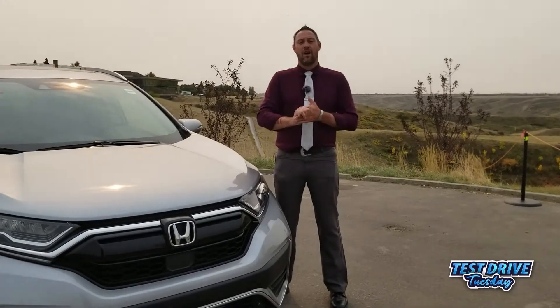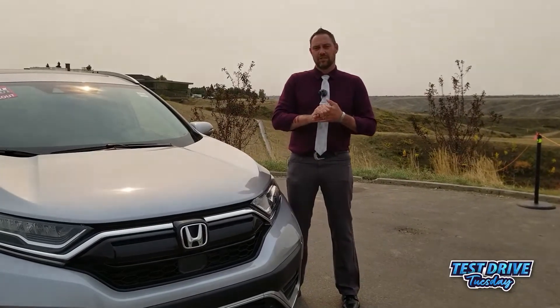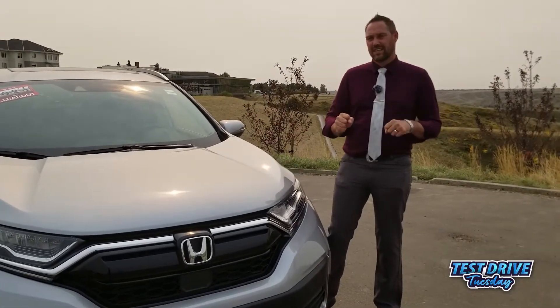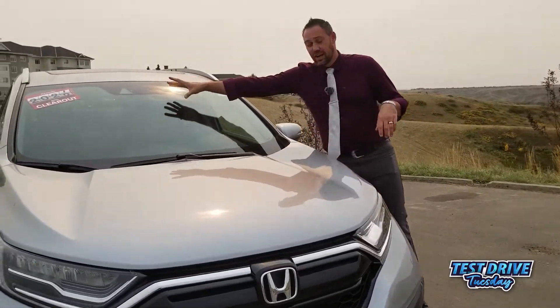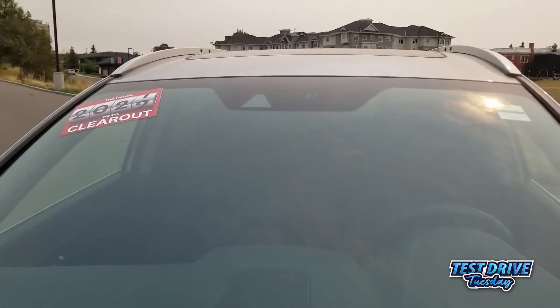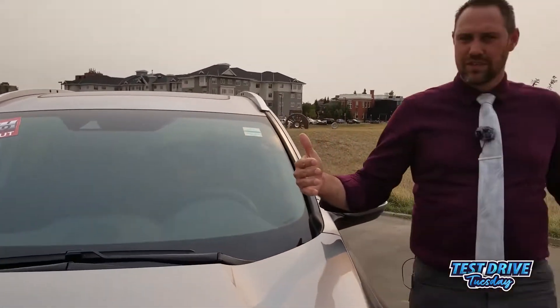Great news — the Honda CR-V is one of the safest vehicles on the road. They have six different safety systems called Honda Sensing. A couple of them use this camera up here, which is for lane keep assist. So if you get a little too close to the line on the road going over 70k, it'll actually steer you back into the center. It also works with your lane departure warning.